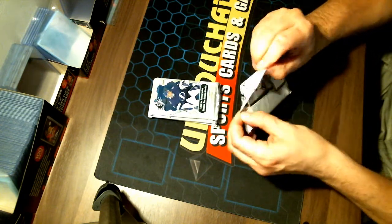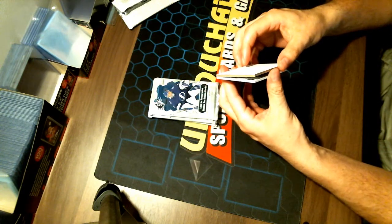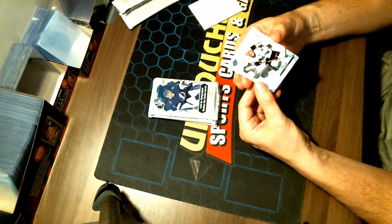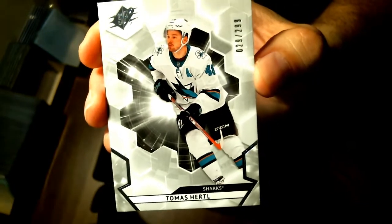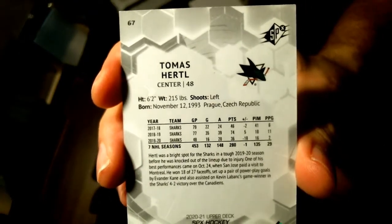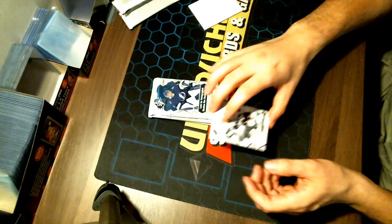It is a big thick one — comes with a filler. It is a Thomas Hurdle base for your San Jose Sharks, 29 out of 299. Congratulations to San Jose. I'll show you the back of that card. Congratulations to San Jose with our first hit.